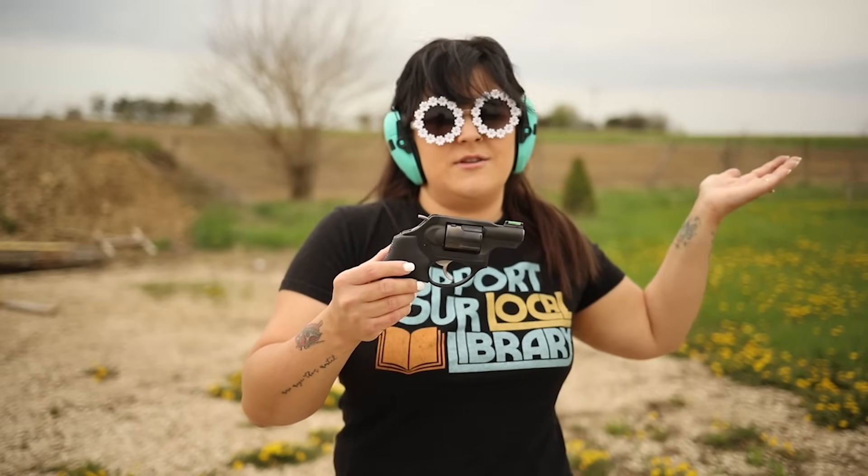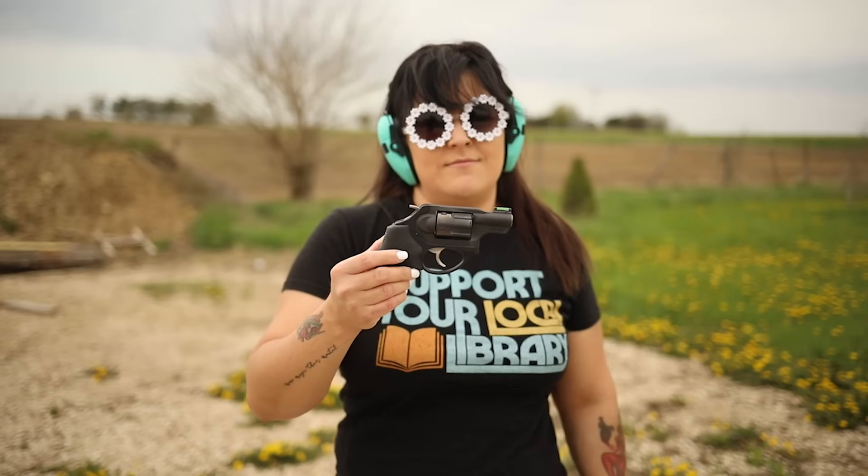It fit right in his pocket, but girls don't have big pockets — we have short pockets. They do have purses though, which is not necessarily a good idea for carry, but they always have their purse until somebody steals it or they leave it somewhere.